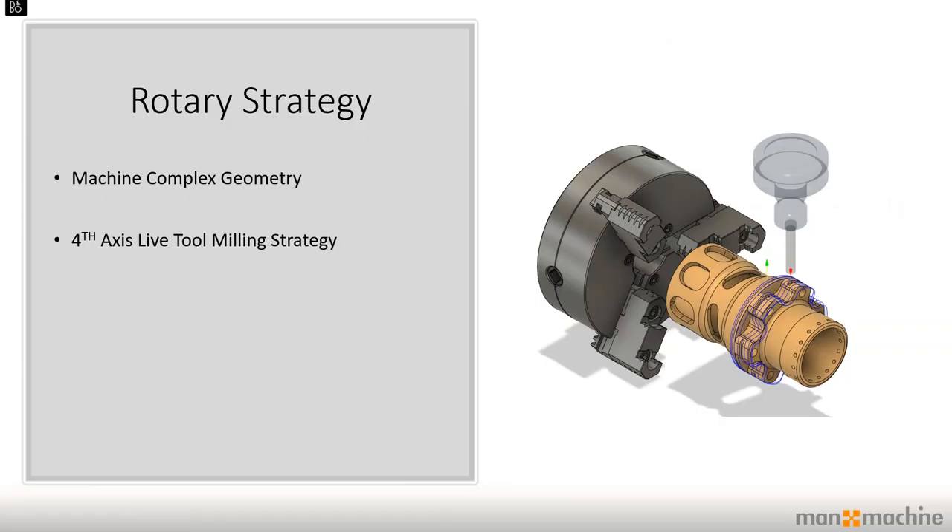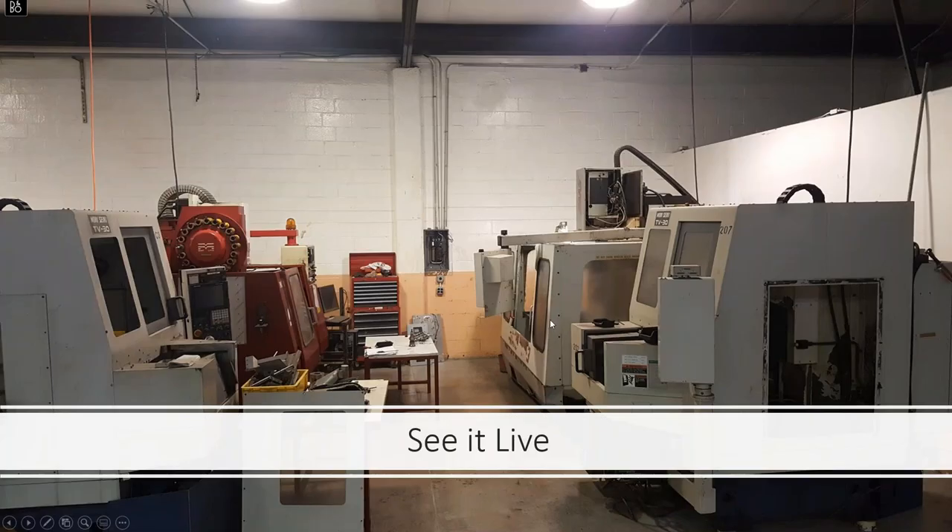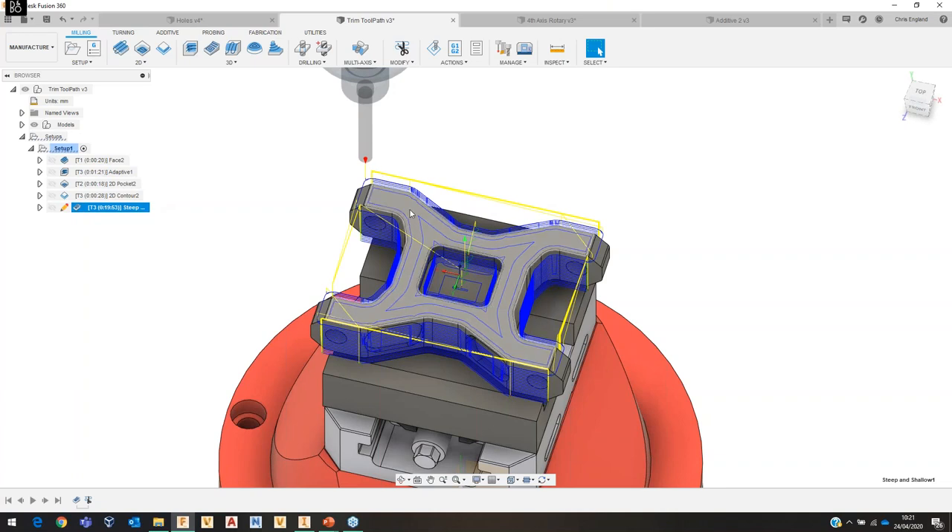The next strategy is rotary, which allows for machining of complex geometry in a live-tool mill-turn environment — a fourth-axis live-tool milling strategy. Previously in a mill-turn setup you would have to isolate live-tooling pockets and separate out turning strategies, whereas now this strategy combines both. Let's have a look in Fusion. I'll jump over to my rotary part.